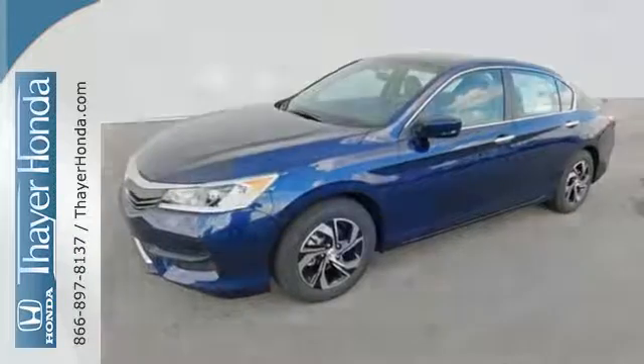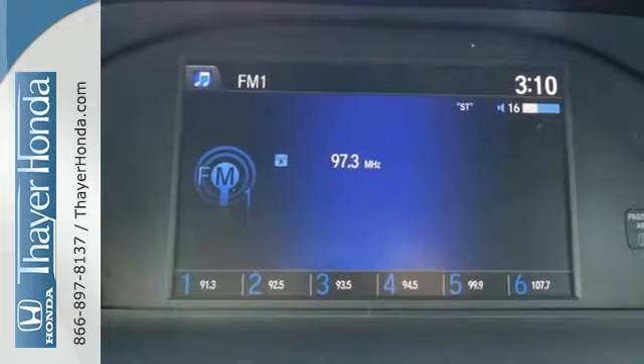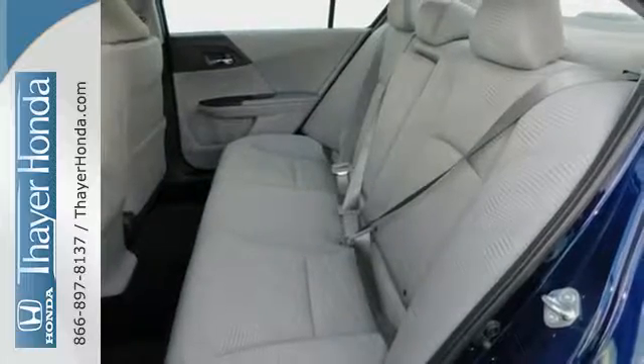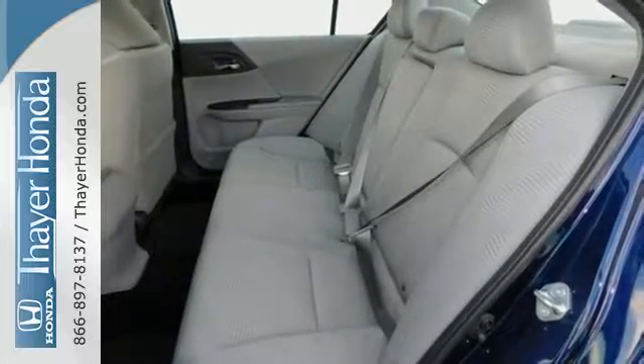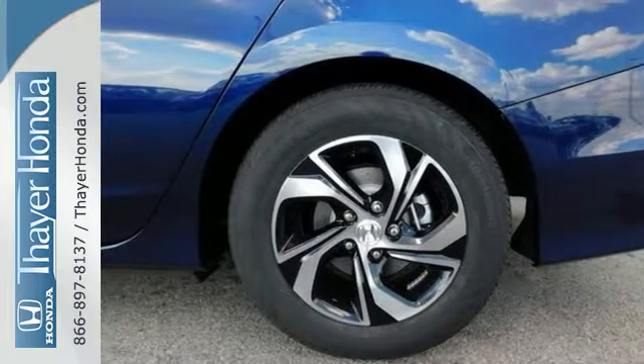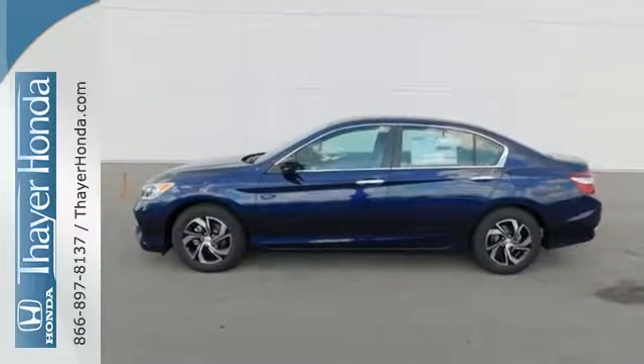Equipped with the Eco Assist system, Hill Start Assist, and multi-angle rear view camera with dynamic guidelines, this is a vehicle that wants to take care of you. And with dual zone climate control, Bluetooth, and the iMid with 8-inch high resolution screen, you'll enjoy your drive even more.